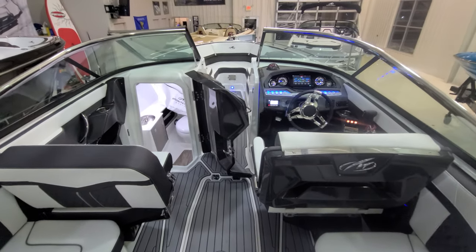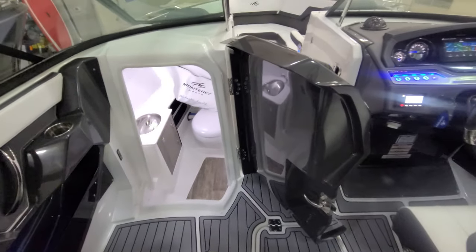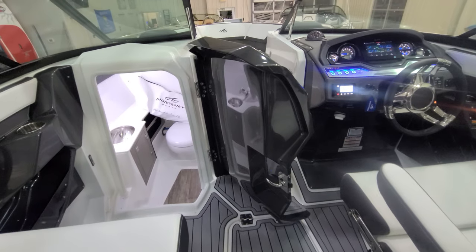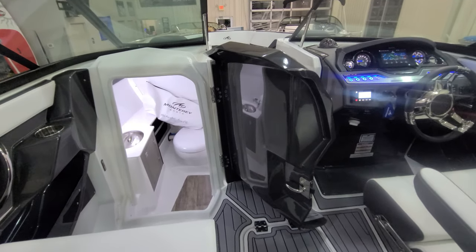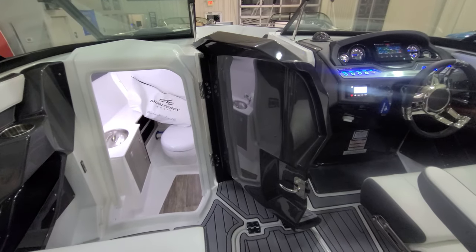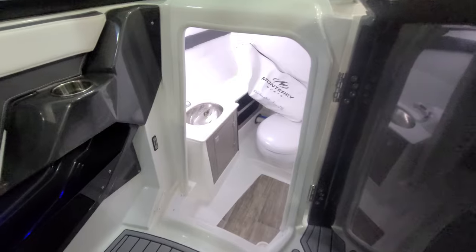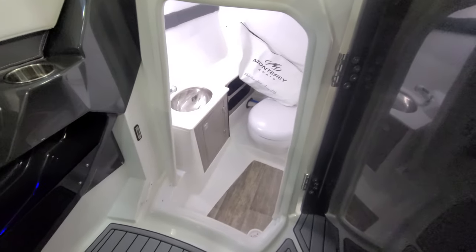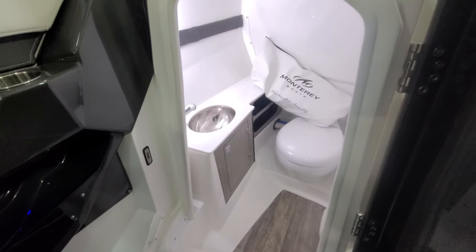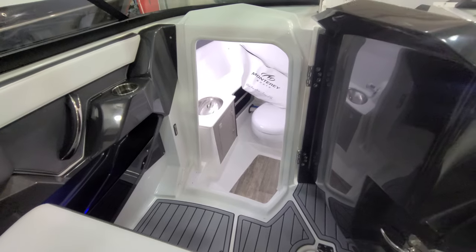We're going to work our way to the bow of the boat, but first let's take a look at the head compartment over here to the port side. Look at that door — the door is just huge. It is heavy duty, well built, finished completely, both sides great. Stainless handle. You work your way inside the head and you've actually got a stainless sink, an electric flush head, great little flooring and cabinetry, nice lighting in there. Just for this size of boat, that is a beautiful head compartment.